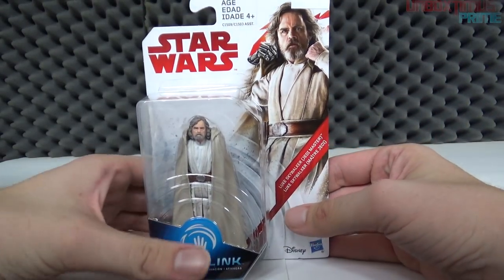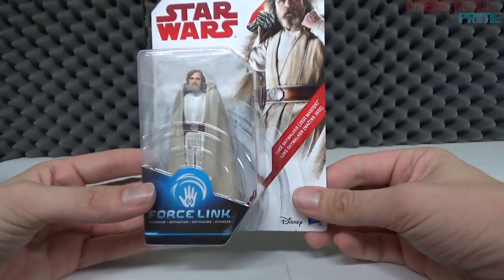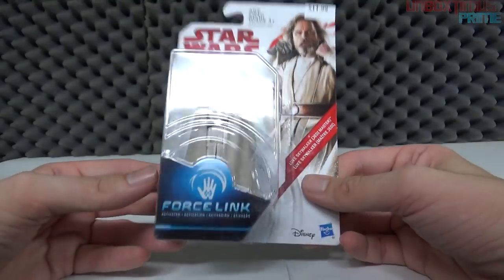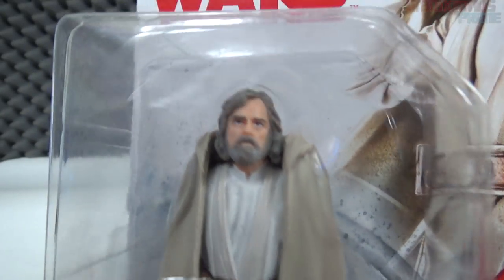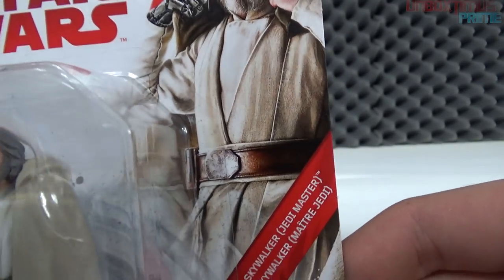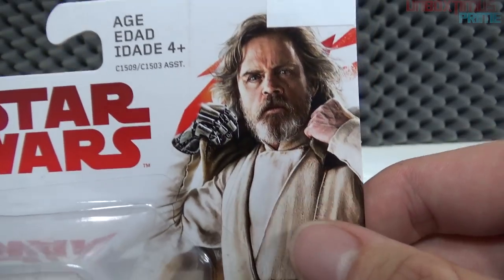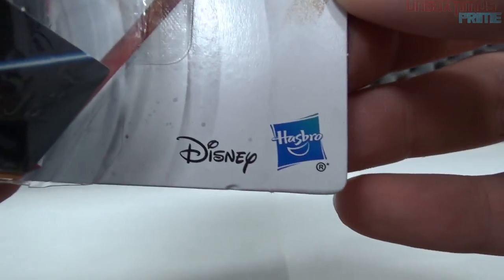I saved one of the best for last — hopefully no spoilers but it's all speculation at this point. We have Luke Skywalker, Jedi Master. This was like one of the first ones I found and I was freaking out, shaking with excitement. Force Link label, and there he is in white robes sporting the gray beard and gray hair. Star Wars, ages four and up, a picture of Luke Skywalker played by Mark Hamill — who also voices the Joker in the Batman animated series and Batman video games, which I just found out. It says 'Luke Skywalker — Jedi Master.'